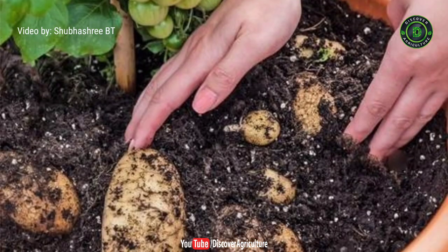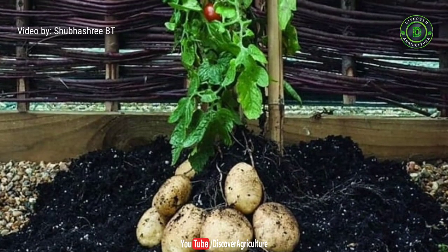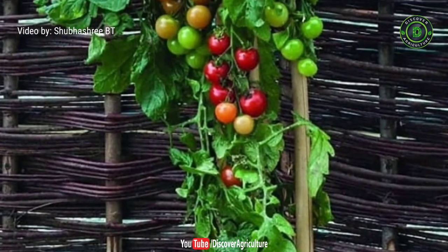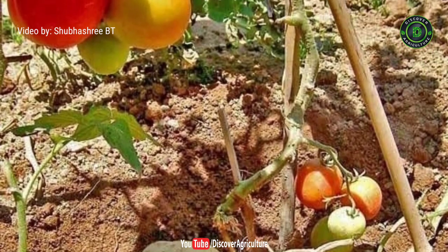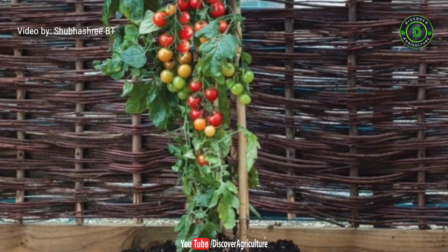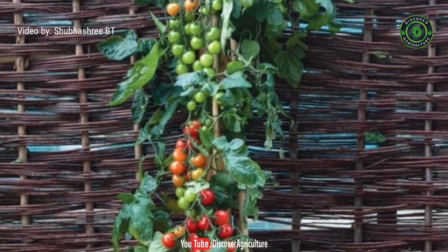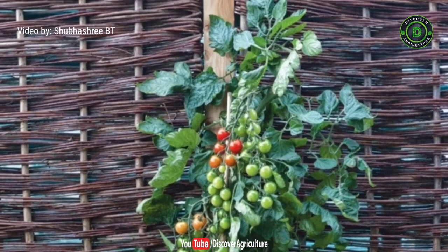5. Pomato. As the name suggests, pomato is a hybrid of potato and tomato. The plant produces potatoes under the ground as well as tomatoes on the top. This particular hybrid variety attempts to fight against food insecurity and food shortages around the world. The small tomato-like produce can be consumed both raw and cooked. This hybridized plant is a mind-blowing development and of great help to farmers as well.